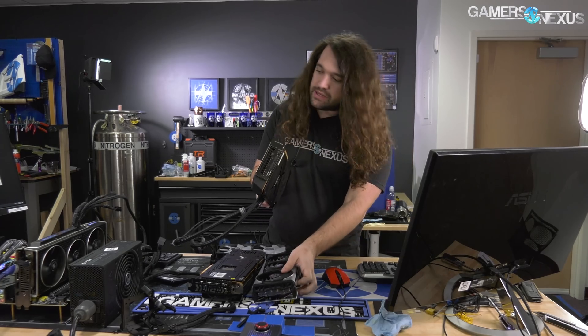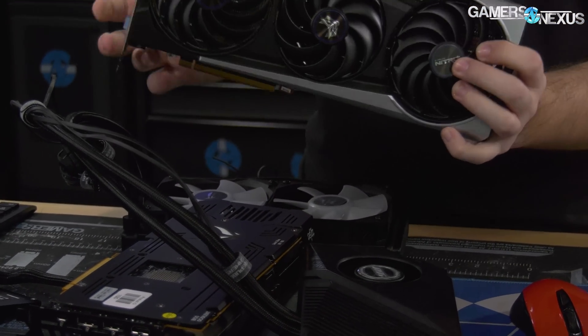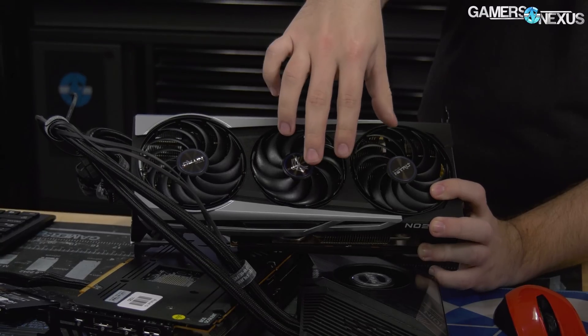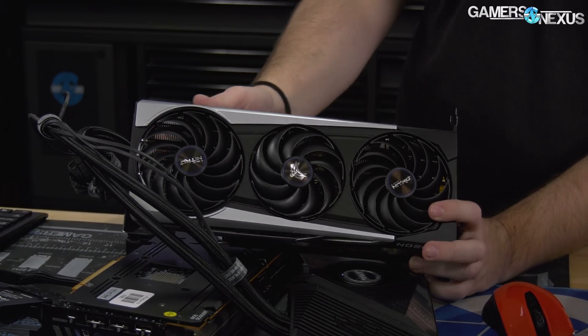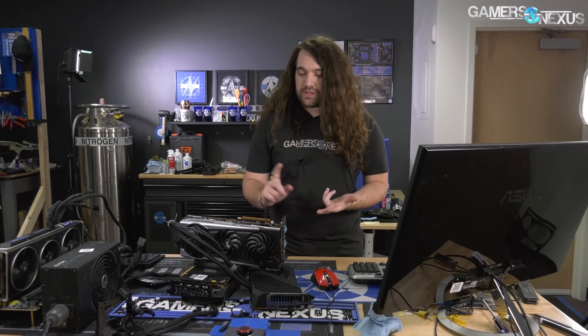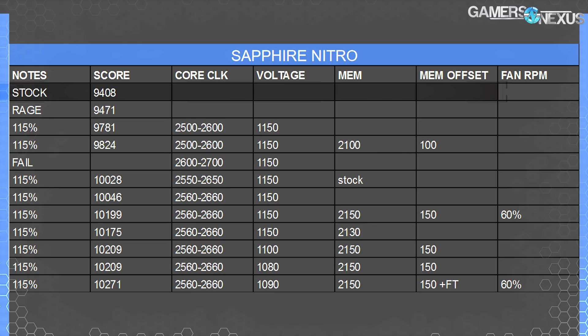Let me walk you through the final scores first. We started with the Sapphire Nitro. We were running Port Royal — the score might not mean a whole lot to you, which is completely fine. Ultimately what we're looking at is relative scaling, so percent differences between them. We were not worried about comparisons to NVIDIA. It's purely based on the partner models — didn't even have the reference card in there. So 94.08 stock — that was actually the lowest of the base scores.